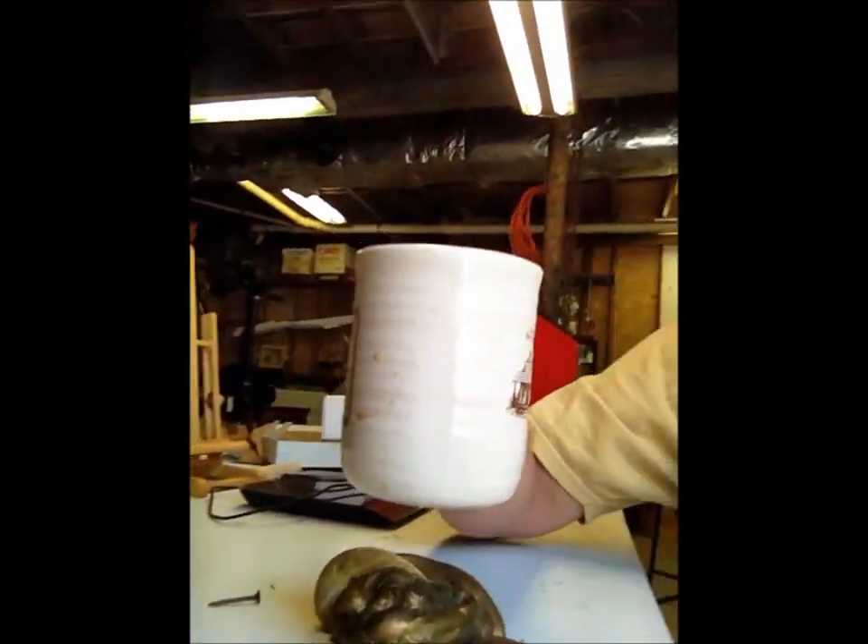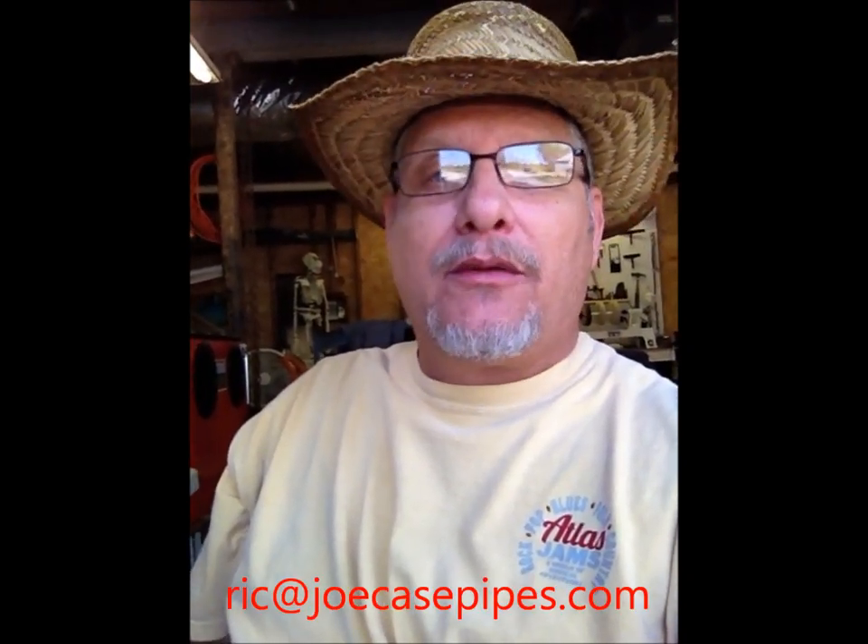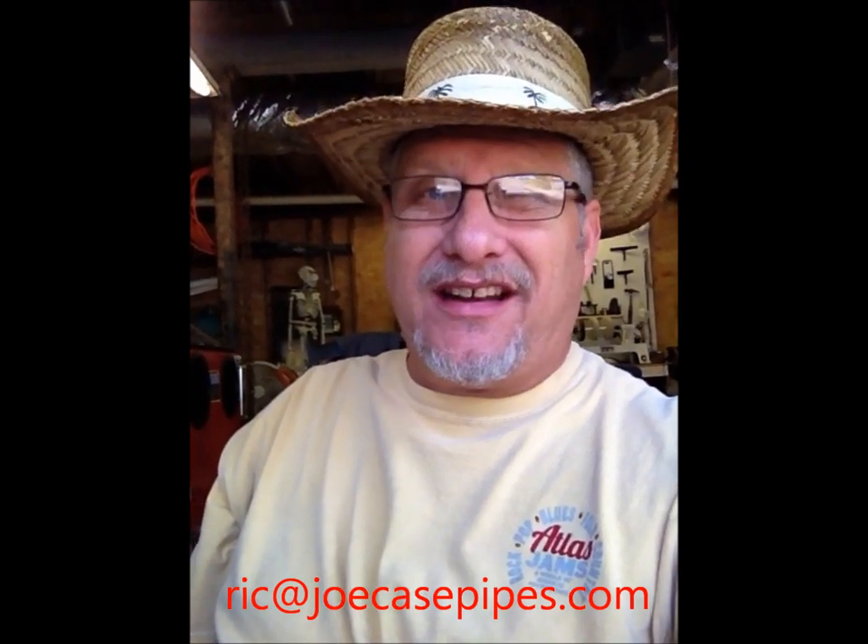It's harder than it looks making a video with the iPhone, especially when you can't see what you're doing. But I broke the bank — spent five dollars total. It's Rick, happy camper, checking in from Briarville, the repair and restoration shop at Joe Case Pipe. Hope you enjoyed the video. If you've got something that needs to be refurbished — reacquaint yourself with an old friend — send it in and we'll get her done.